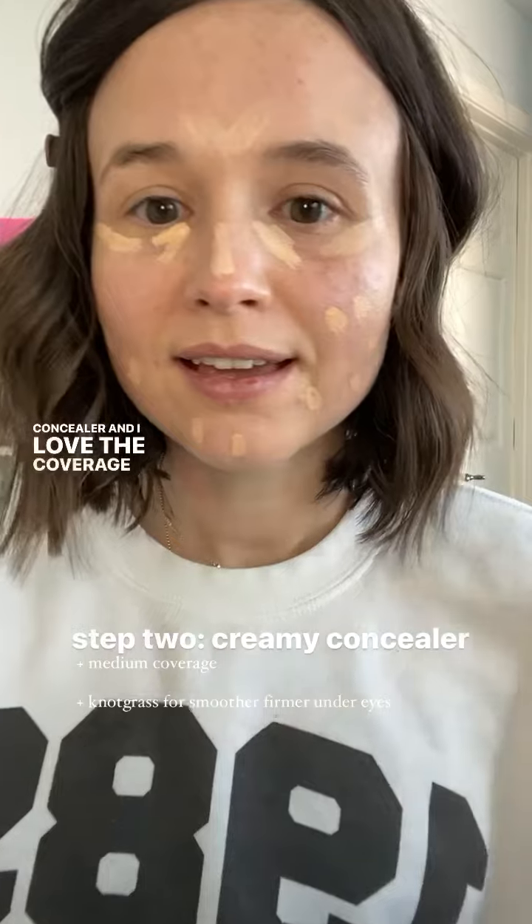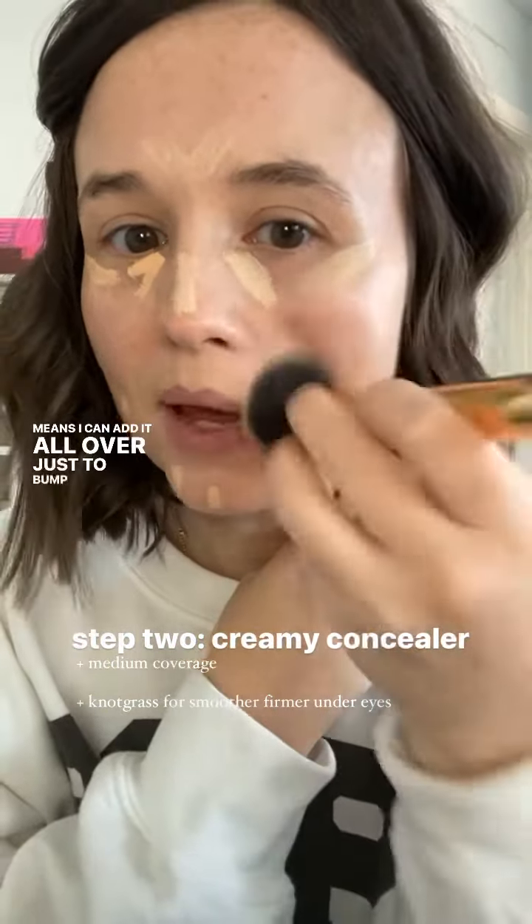Since that was so light and dewy, now I'm going in with my holy grail, my favorite of all favorites, which is the Creamy Concealer. I love the coverage of this concealer, which means I can add it all over just to bump up that Dew Skin coverage just a little bit.